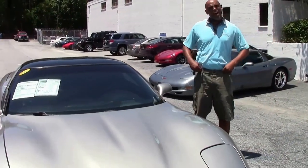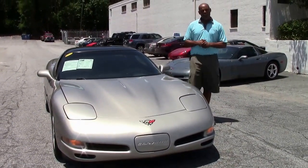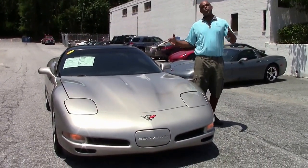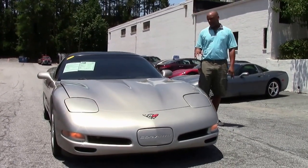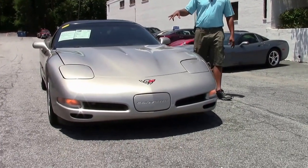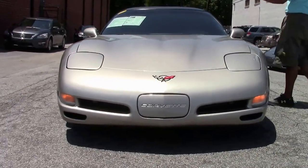Afternoon guys. It's about 125 degrees out here at Biavette and we're going to do a walk around and a test drive for you on what I like to say is one of my favorite Corvettes. At Biavette we have a Corvette for everybody. This is one of our C5s here — it's a beautiful car. It's a 2000.